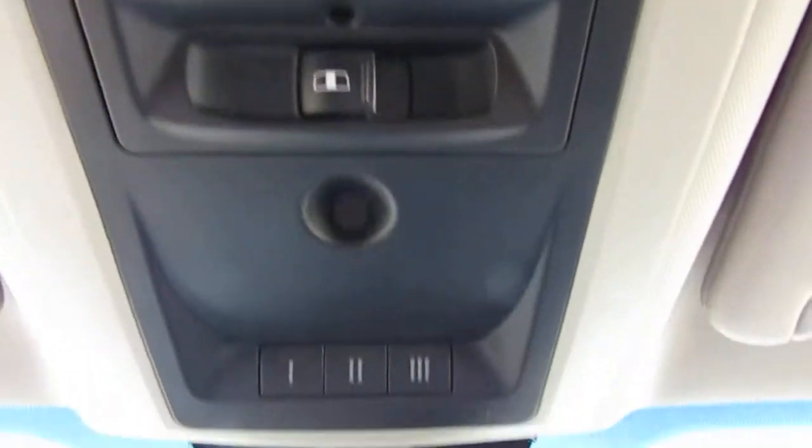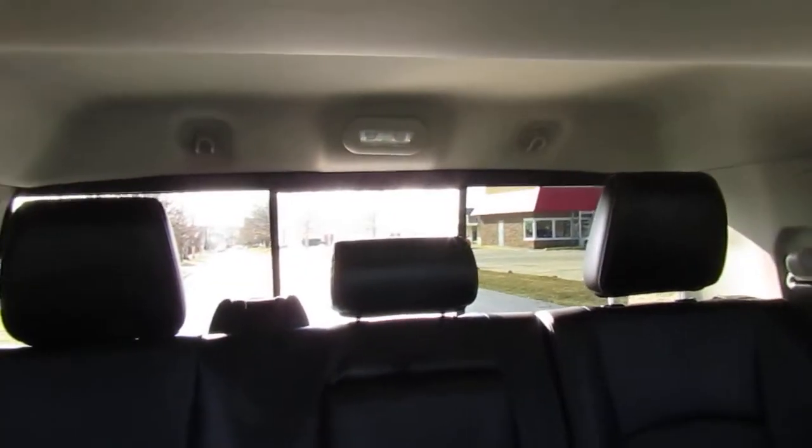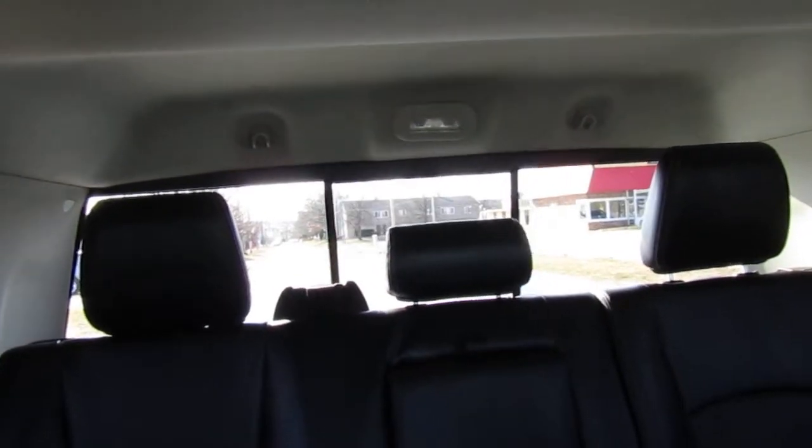I had one of these a while back and both me and my lab loved this feature — the power slider on the rear window. That is really nice. If you don't want the air on, it doesn't give you any buffeting, and my dog just loved to sit in the back and hang his head out.